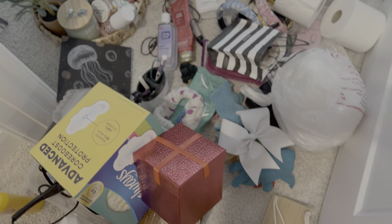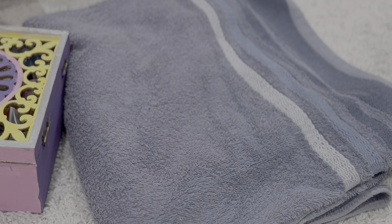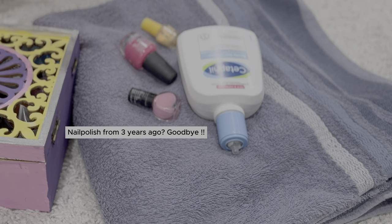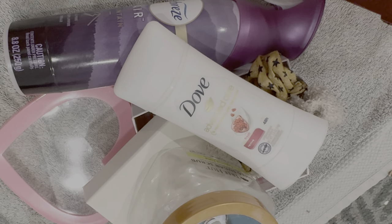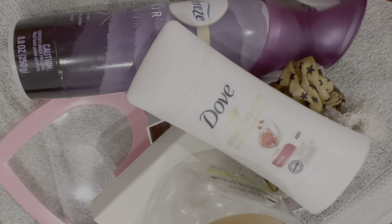Streamlining your bathroom becomes much easier when you get rid of unused or expired items. Check every drawer and cabinet, discarding anything that is expired, empty, or has no use left.